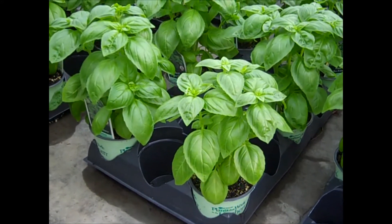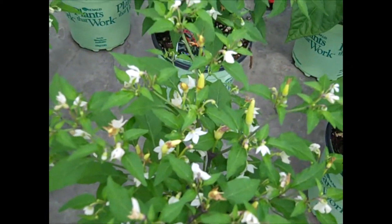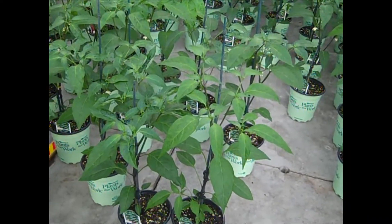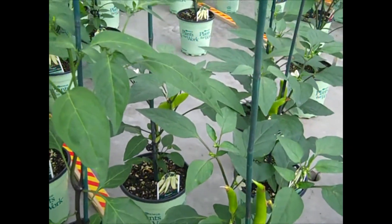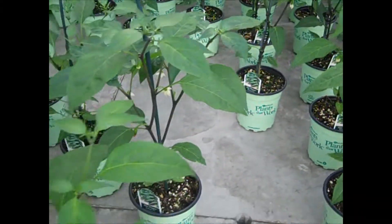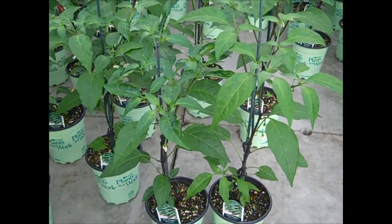I'm in the peppers right now and this is Basket of Fire — look at all the flowers, the fruit's starting to form. Beautiful. All of these peppers have got a really nice size to them. You can see they're starting to flower, and some of them actually have fruit on them. If you're starting a garden, you definitely want something here — you get a jump start on the season.